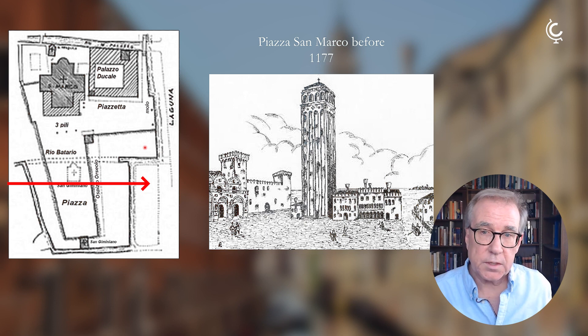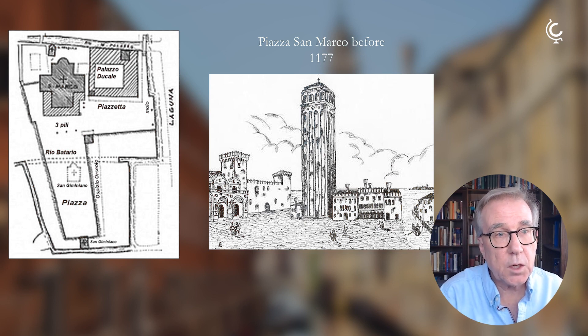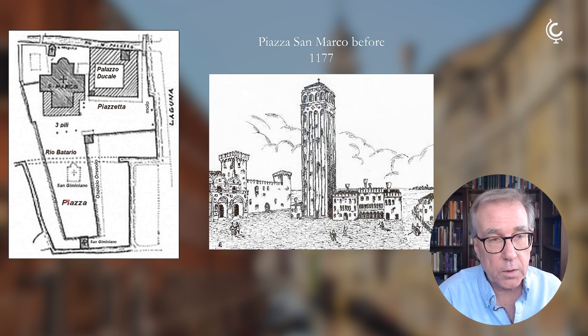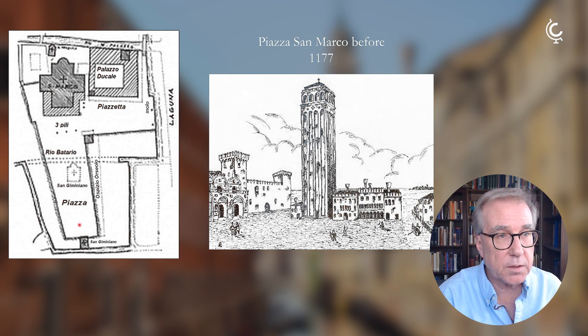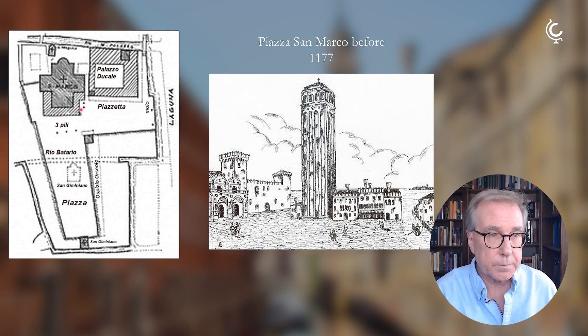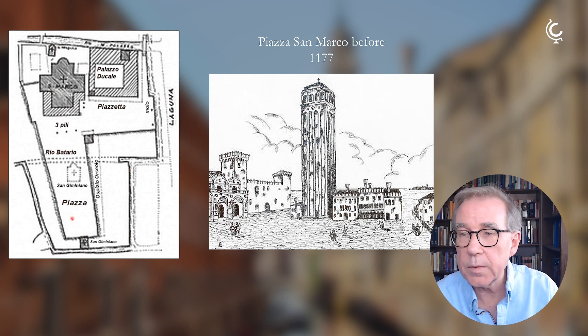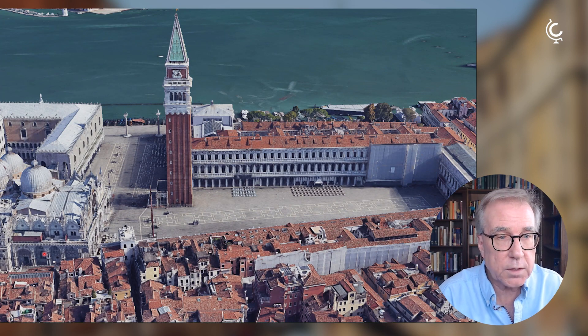The Doge at the time, Sebastiano Ziani, wanted to turn this into a showplace. He tore down the church of San Gimiano, tore down an orchard that was there, filled in the river, and paved this entire L-shaped piazza. The main portion is the piazza, and the other part is called the piazzetta — it just means the little piazza. He rebuilt the church later on the side, though that church no longer exists. That's why it looks like it does today.